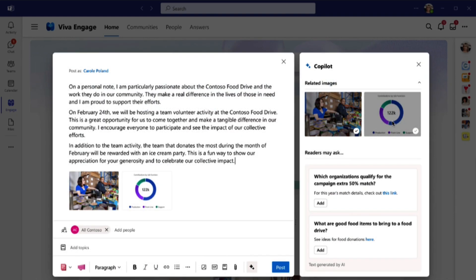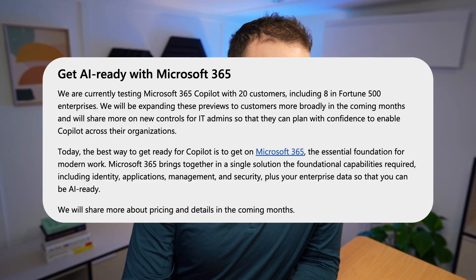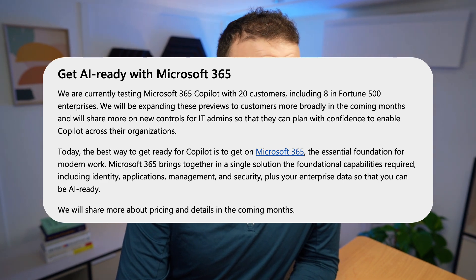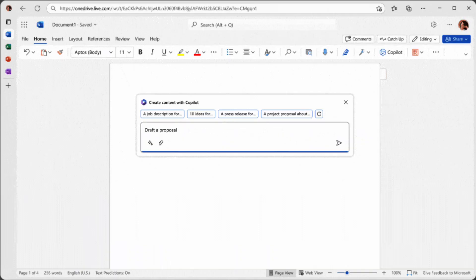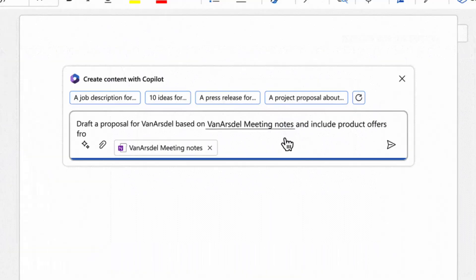You're probably wondering how to get this. Apparently they're currently testing 365 Co-pilot with 20 enterprise customers. They are rolling this out, but there are no details yet — more details on pricing and availability will be coming in the following months.